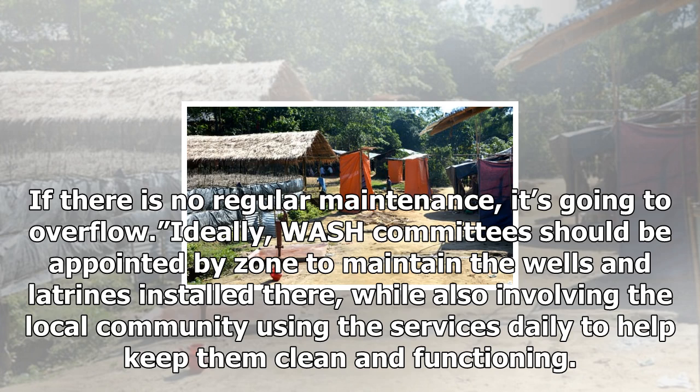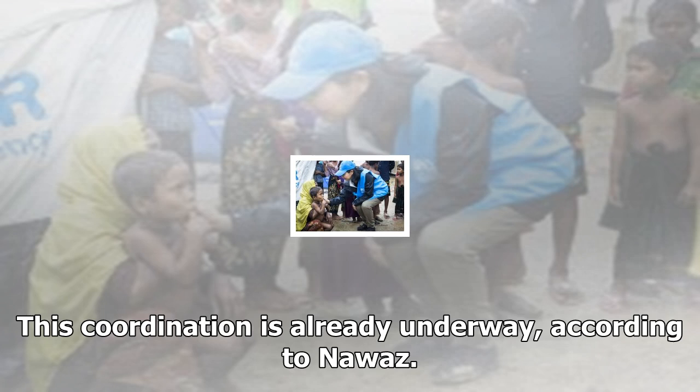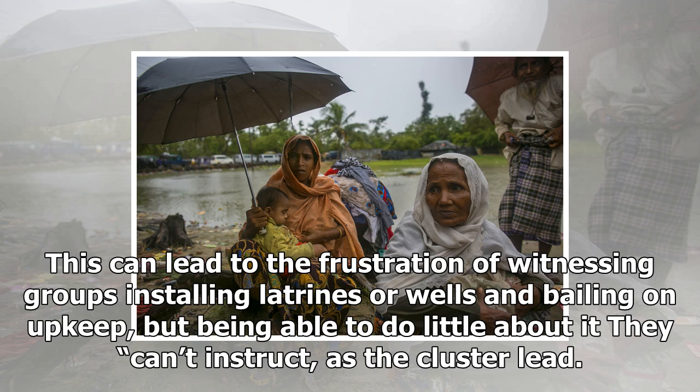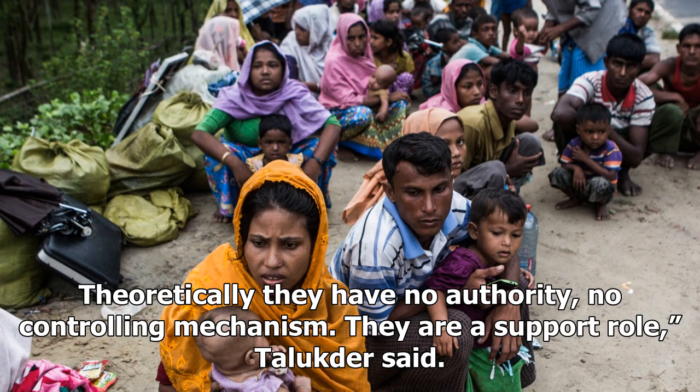Still, the result on the ground is a large number of latrines and wells that were built without properly surveying the area, which then received little to no maintenance following their construction — an issue that poses ongoing health problems and adds to service gaps. If we install a hand pump, it requires daily maintenance; if we install a latrine, it requires daily maintenance. A door can be broken, a roof can be broken. The holding tanks can be filled up in 720 days based on volume. If there is no regular maintenance, it's going to overflow. Ideally, WASH committees should be appointed by zone to maintain the wells and latrines installed there, while also involving the local community using the services daily to help keep them clean and functioning.